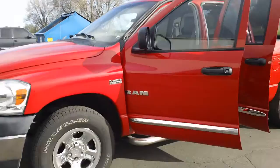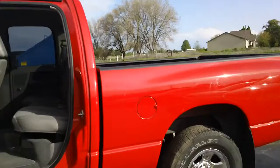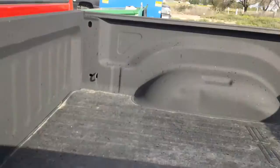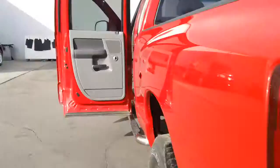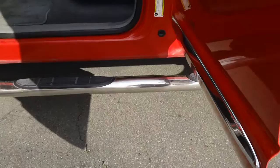Look at that — very nice. It's got the dark gray interior, it's red on the outside. It's got your bed liner inside right here for your protection — very nice. It's got your towing package, and look at that, it's got your step bars at the bottom so you can get in.